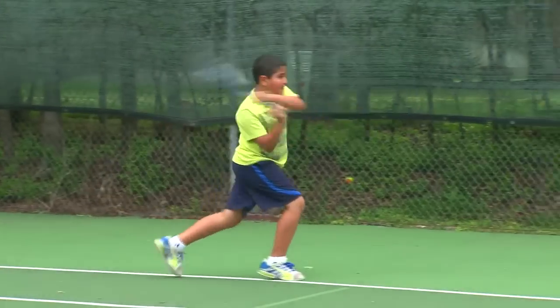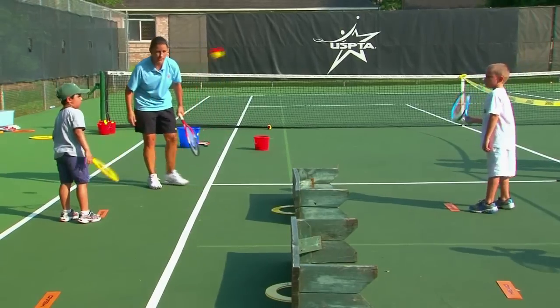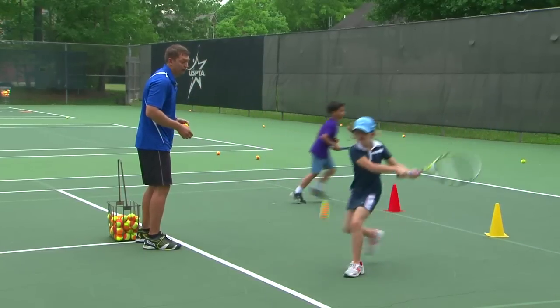The days of simply waiting in line to hit a ball are over. Young kids need constant movement and constant action. Ten and Under Tennis keeps coaches interacting and guiding kids on a whole new level, which keeps them engaged.